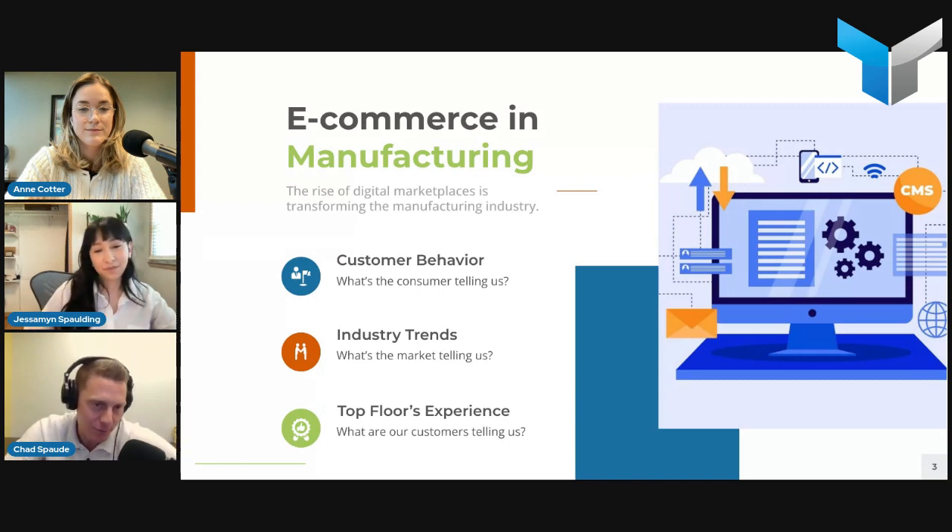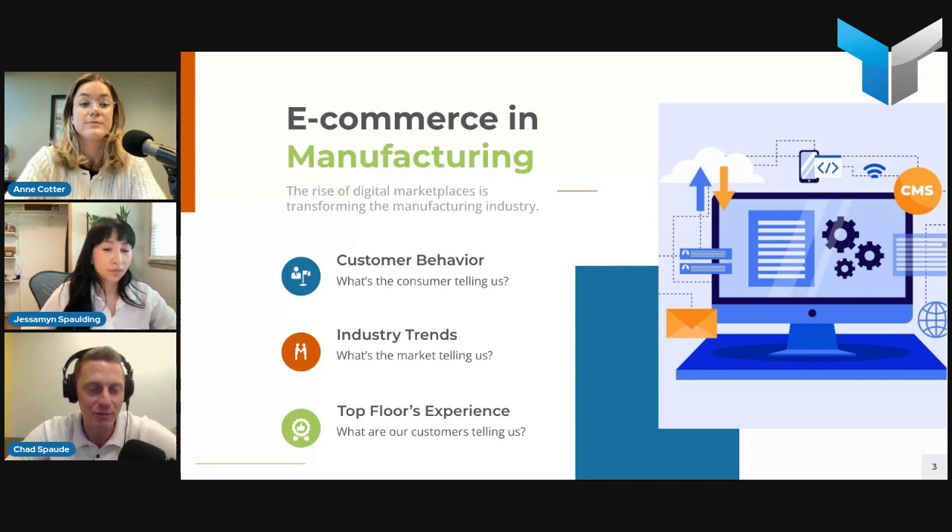We're not seeing any slowness — e-commerce is just continuing to grow and boom. We're looking at e-commerce manufacturing sales boosting year after year, projected at $8.1 trillion by 2026, which is not far off. That's actually larger than B2C e-commerce, so B2B e-commerce is definitely here to stay.